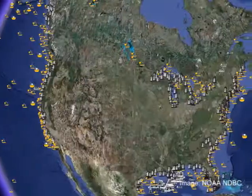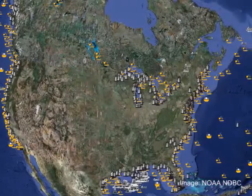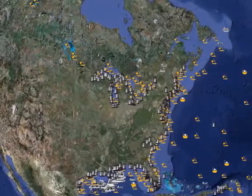Scientists needed information that covered large areas over a continuous period of time. Now we use a global network of instruments that continually gathers data about the ocean, which can be accessed by just about anyone.